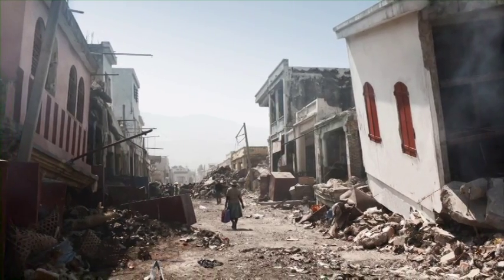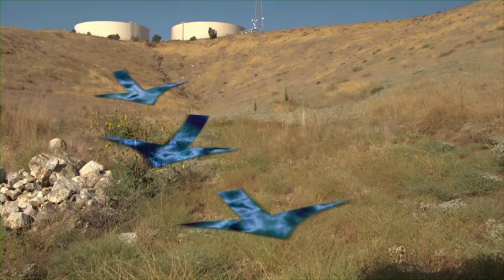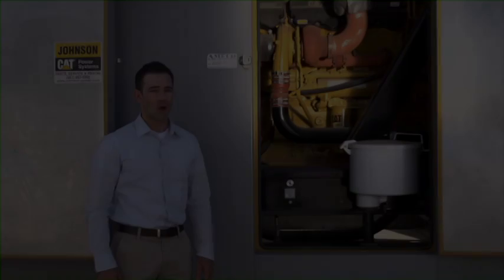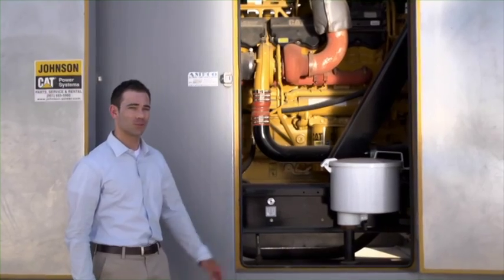Humans can go without food for up to eight weeks, but in hot conditions like our summers, without water, dehydration can set in within mere hours. In a disaster scenario with no power, by design, the water will still flow by gravity to your homes, businesses, and fire hydrants, provided pipe infrastructure has not been damaged. Emergency backup generators are always maintained and are standing by as well to minimize any disruption in service when you need it most.